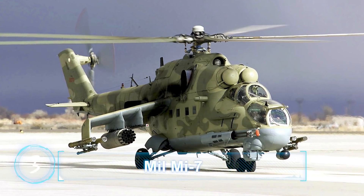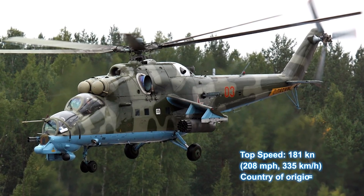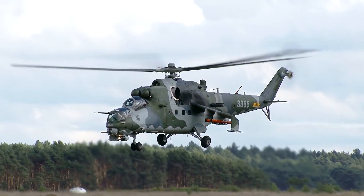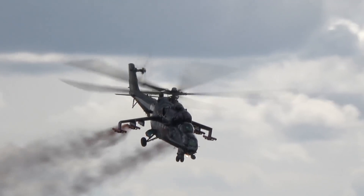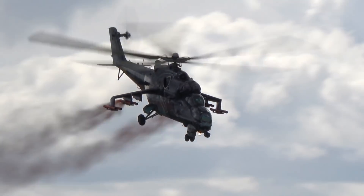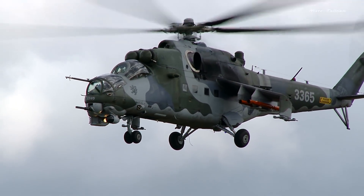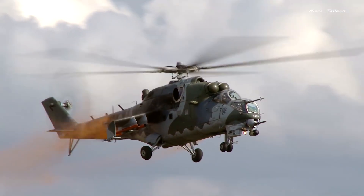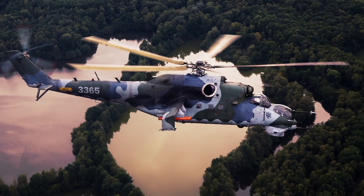Number 3: Mil Mi-24, top speed 208 miles per hour, 335 kilometers an hour. Produced by Mil Moscow Helicopter Plant in 1972 and operated by the Soviet Air Force, the Mil Mi-24 is not the kind of attack helicopter you'd want to meet in a dark alley. Designed to demonstrate rock-hard resistance to impact, the Mi-24 fuselage is armored and has been shown to take 12.7 millimeter rounds from all angles.